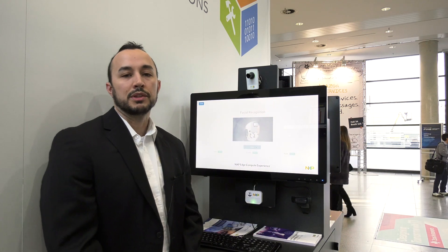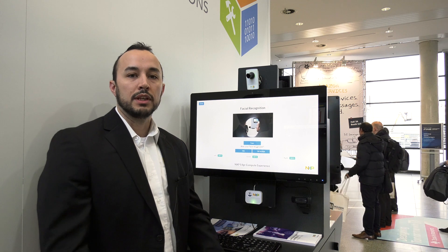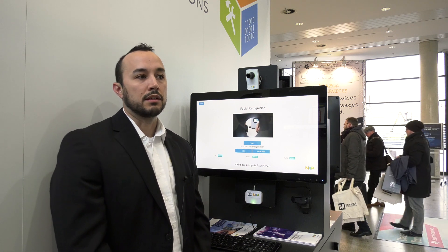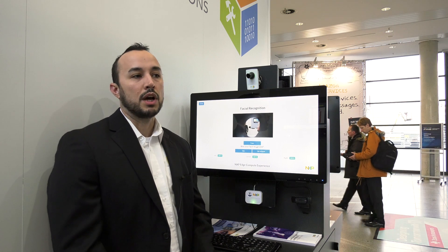What happened there is the kiosk took 15 pictures — five of my left, center, and right profile of my face using the i.MX camera. It offloaded the images to a Layerscape 2088 device, which is running TensorFlow and an Inception V3-based neural net — a 20-layer convolutional neural net with two convolutional layers.